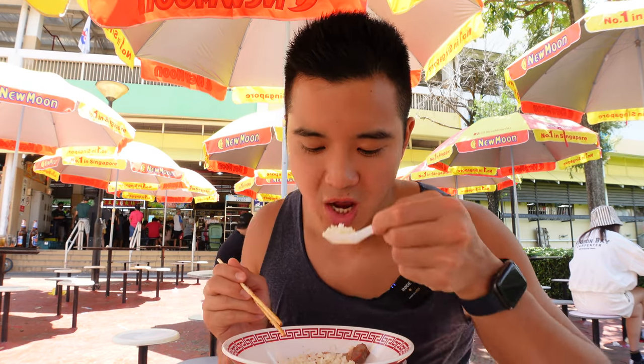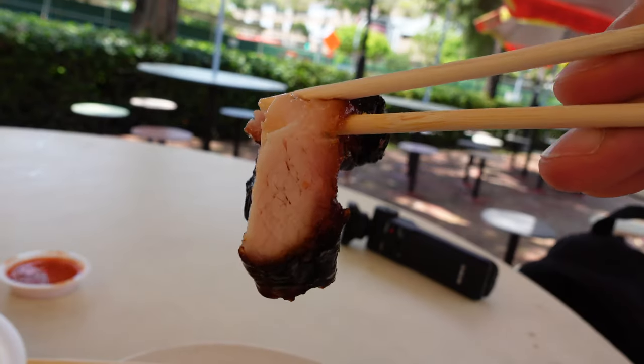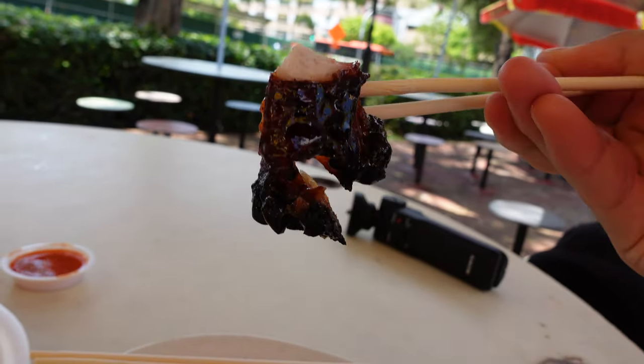I can taste the scallions, ginger, maybe some chicken fats. This char siu is really, really juicy and tender. It melts in your mouth — so good.